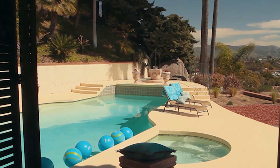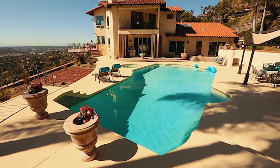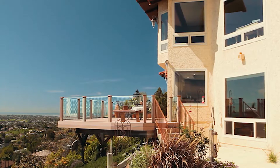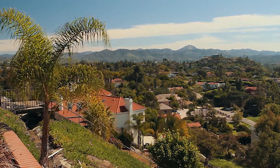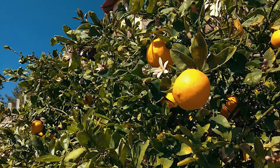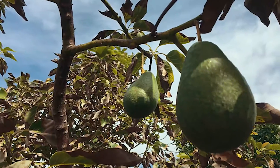Bask in the sun by the large sparkling swimming pool, have dinner on one of the numerous decks while taking in the views, or walk down the colorful floral path that leads to your own lemon and avocado trees.